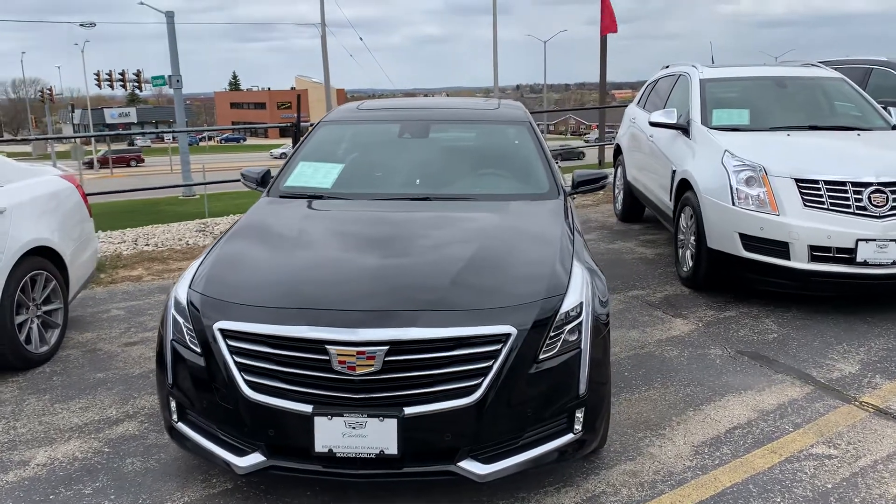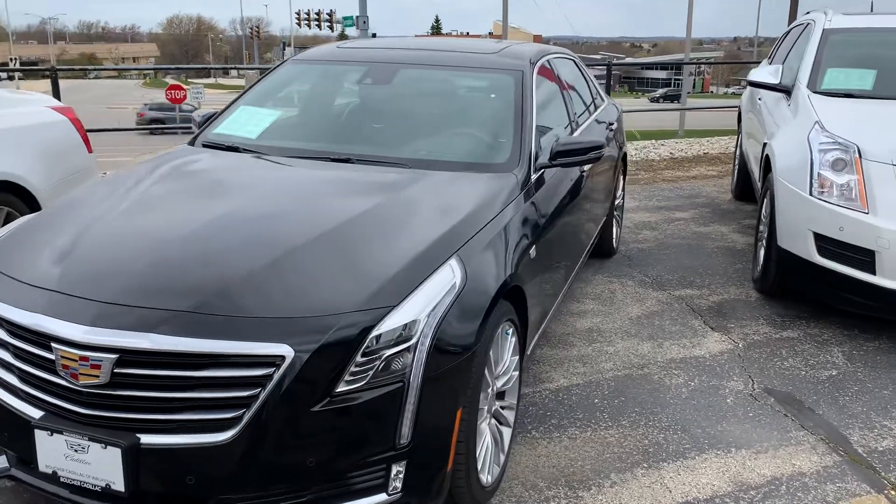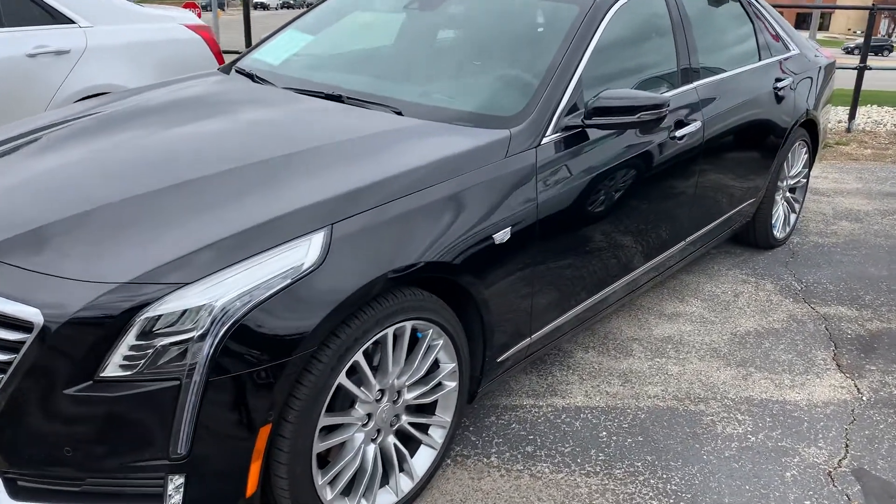Hi Rick, and welcome to Boucher Cadillac. My name is Joe Hacker. Thank you for the interest in the CT6. This happens to be the 2016, extremely low mileage, very well maintained.